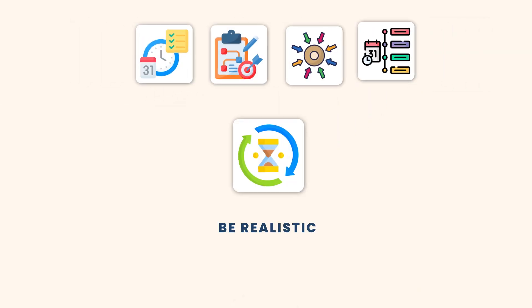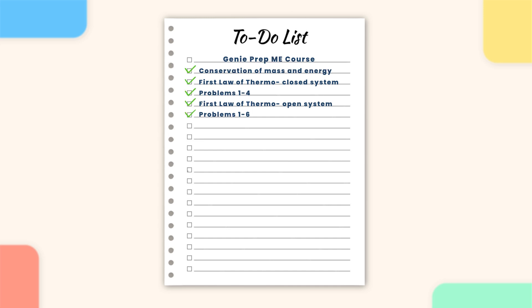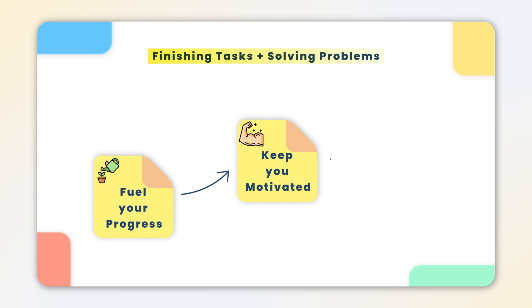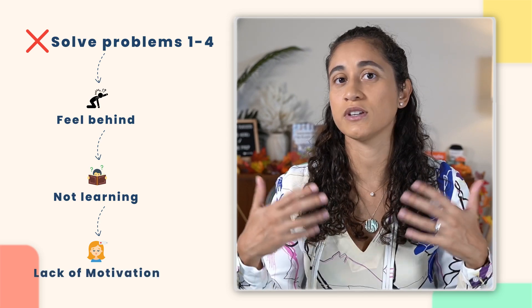Tip number four: be realistic. If you overload your to-do list, you're unlikely to complete all the tasks, which can lead to frustration, loss of motivation, and eventually stopping altogether. To stay motivated, it's important that you celebrate the small wins, like completing all the problems on your list or taking notes during a lecture. Finishing tasks and solving problems give you a sense of accomplishment, which fuels your progress. And when you are making progress and learning, you get excited and stay motivated, which helps you stay consistent. On the other hand, if you're constantly behind, you're not really learning, you're not able to solve the problems on your own, and you'll quickly start to lose motivation and stop showing up.